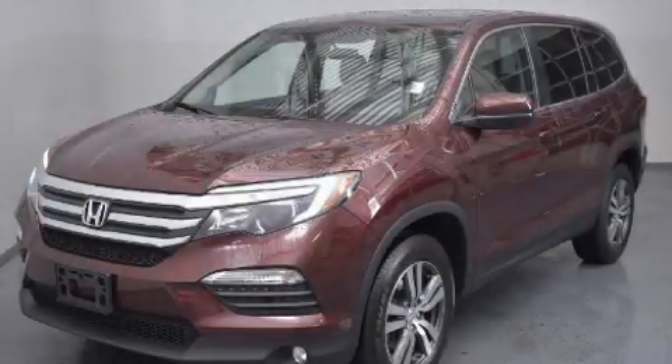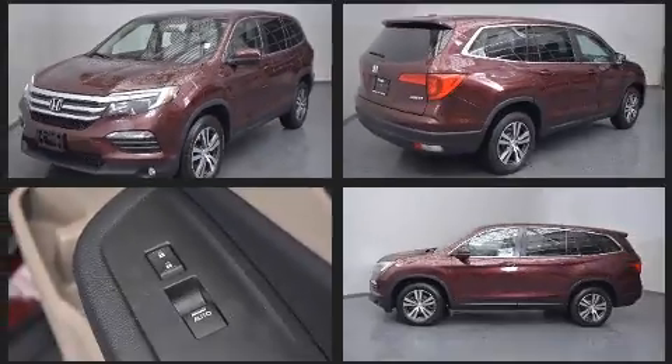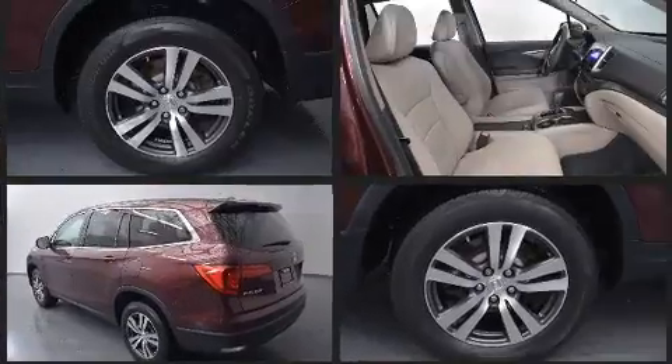Take command of the road in the 2017 Honda Pilot. Under the hood, you'll find a six-cylinder engine with more than 270 horsepower. And for added security, Dynamic Stability Control supplements the drivetrain.